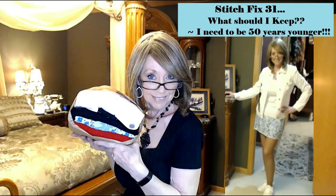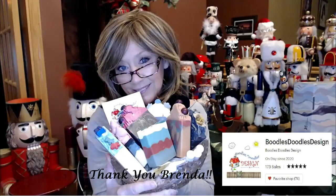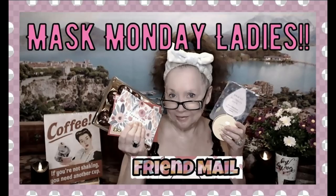Hi everyone, welcome to Mask Monday. I'm Nancy and welcome back to my channel. I'm going to try to get this videoed and posted so I can have it on the next Mask Monday. It's actually Saturday morning.